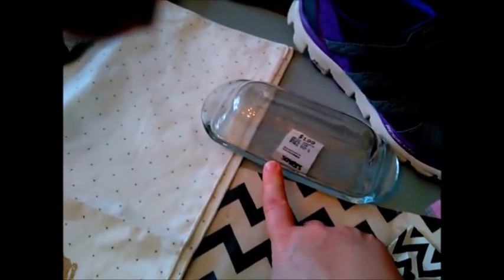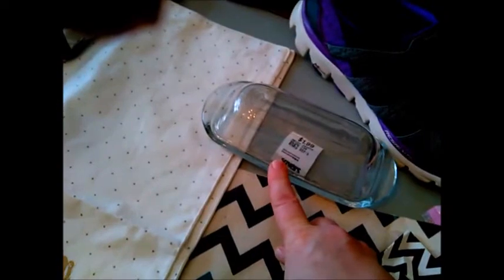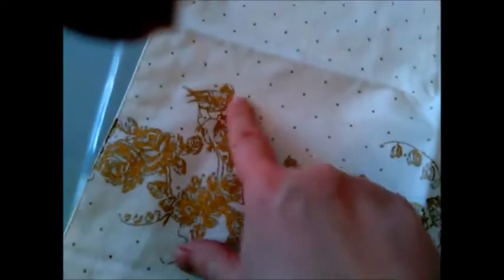This butter dish was also from Savers — $1.99, just the glass piece. I like to leave a stick of butter out on the counter, so this is perfect instead of having that ugly-looking tube. I also found a set of two placemats — they're gorgeous. Look at the pattern: it's got the bird and the roses, gold polka dots with a gold emblem, and they were only $1.99.